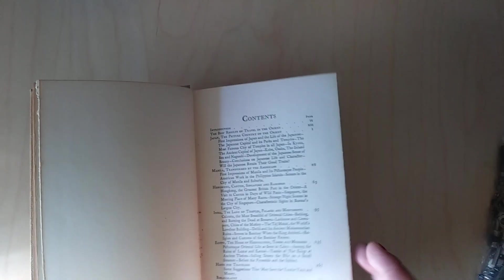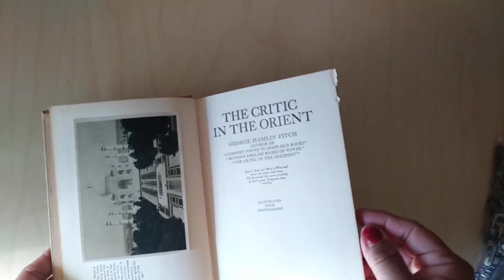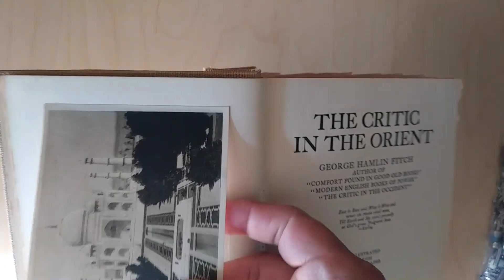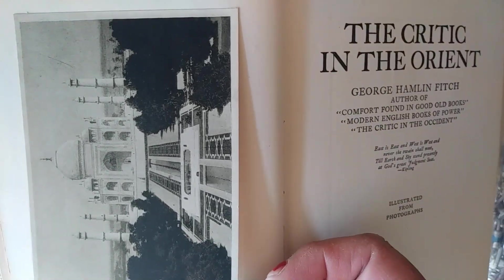So this is another one. It's called The Critics in the Orient, and this is a really old book — copyright 1913. I was really excited. In the front page of the book it says that it's illustrated from photographs, but they look like reproductions of pictures to me, like actual photographs, not illustrated. But that's what it said at the front of the book, and I just thought it was really cool.